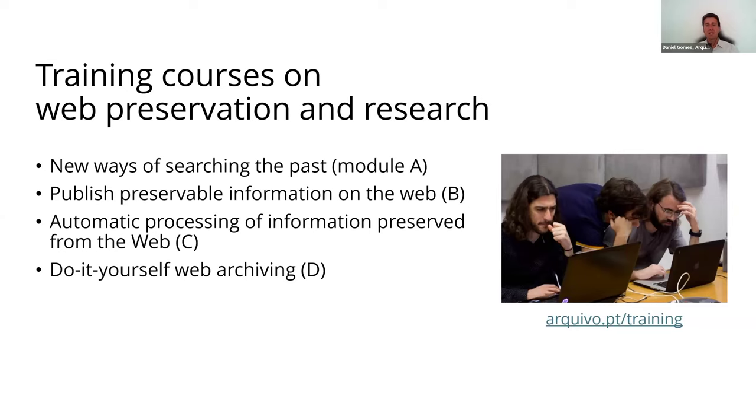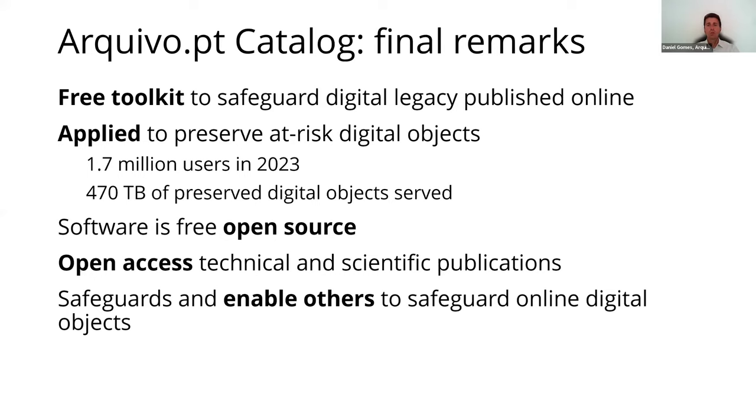Education is the key to raise awareness about the value of digital preservation, so the catalog also includes a training course on web preservation and research. To conclude, the Archive.pt catalog is a free toolkit of practical and innovative services to safeguard digital legacy published online.